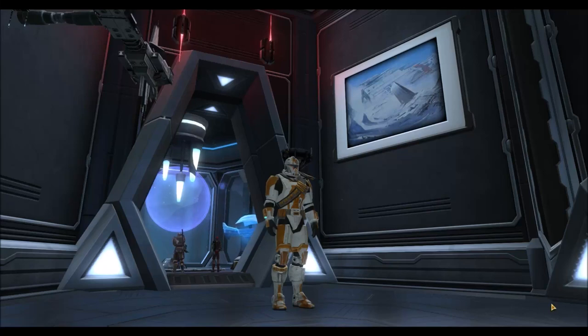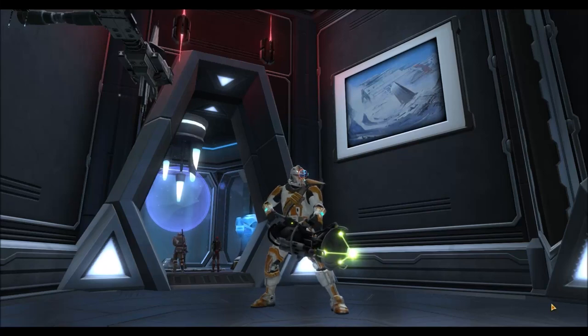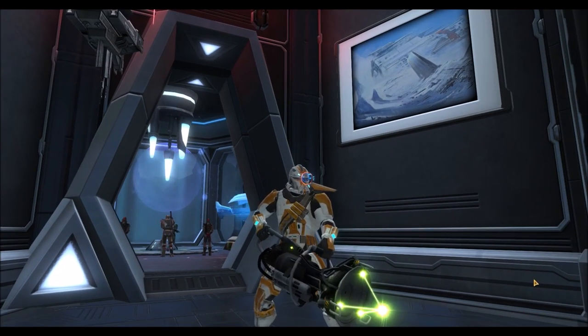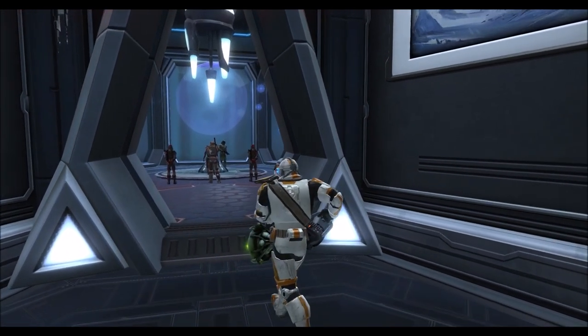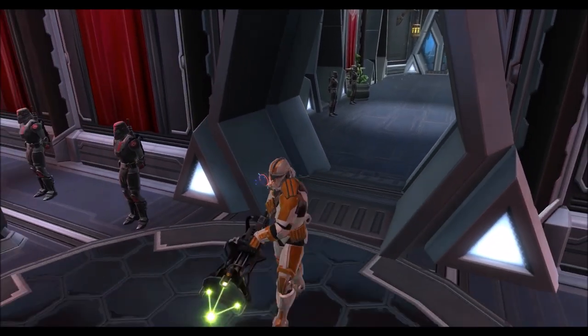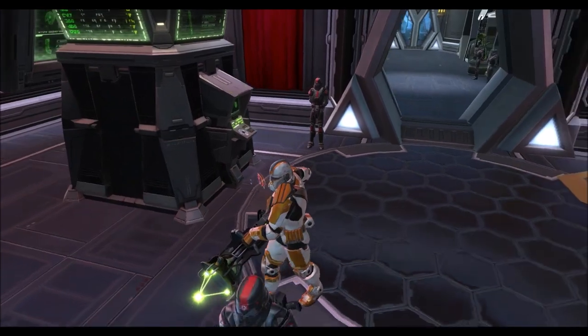Welcome everyone to another Star Wars Old Republic video. For this video I'm going to be talking about a very quick cartel market update because we have some very interesting sales right now. The very first thing that will probably catch your eye is the Sith Recluse armor set is up for sale, and you might imagine that would cost a lot of cartel coins because it's one of the most popular armor sets in the game.